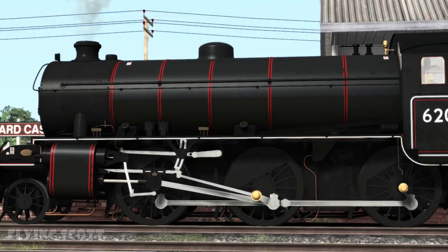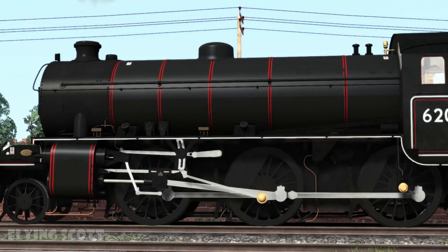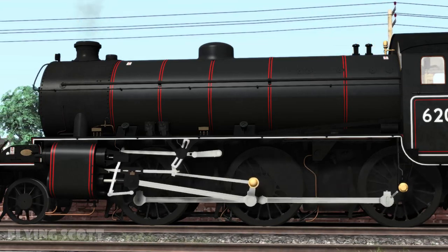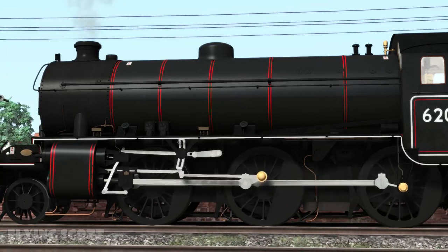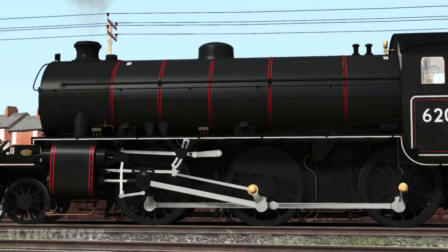When a steam locomotive moves, all these spinny boys begin to move as well. This is because fidget spinners had not been invented yet, and the inventor of the locomotive, a man called Richard Hammond, wanted his son to have something else to spin instead. How his son managed to bring a four foot wheel and half a tonne worth of rods with him to school is unknown.